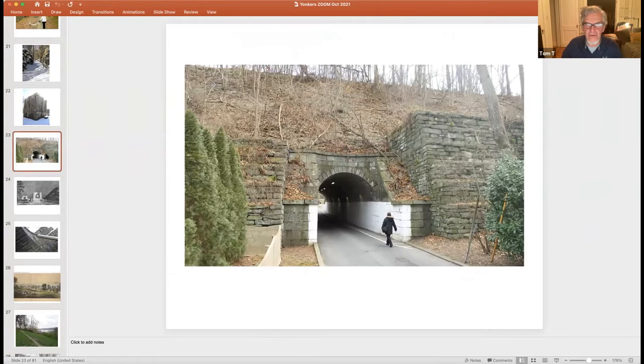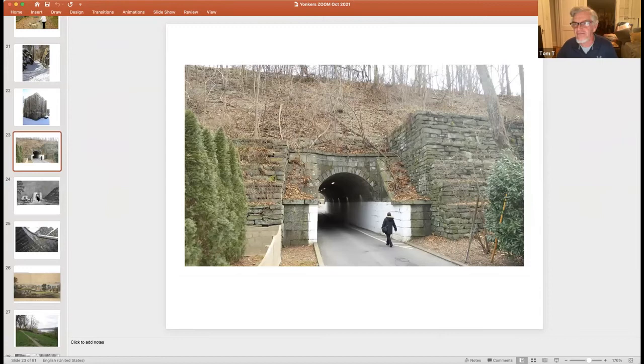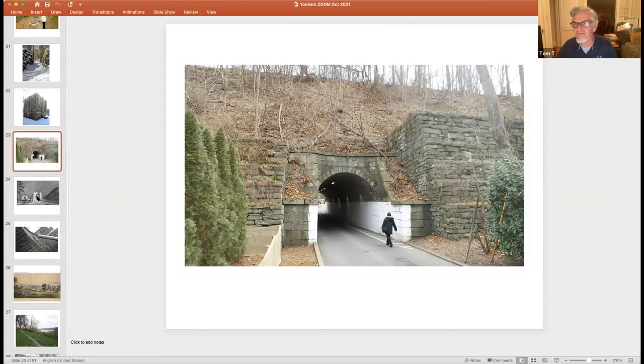A road culvert in Irvington shows what it looks like today compared to 1842 — there was also a stream culvert right next to it, allowing water under the aqueduct, and a road culvert big enough for one horse and wagon. A close-up shows the fairly intricate stonework on that road culvert in Irvington. As we make our way south from Irvington, we end up in Yonkers.